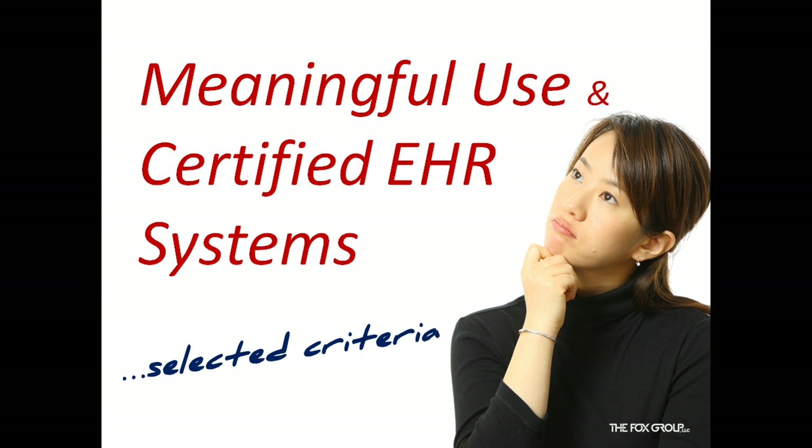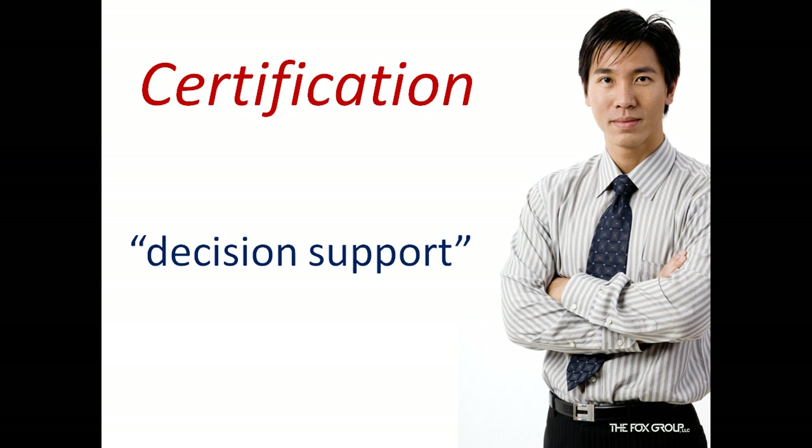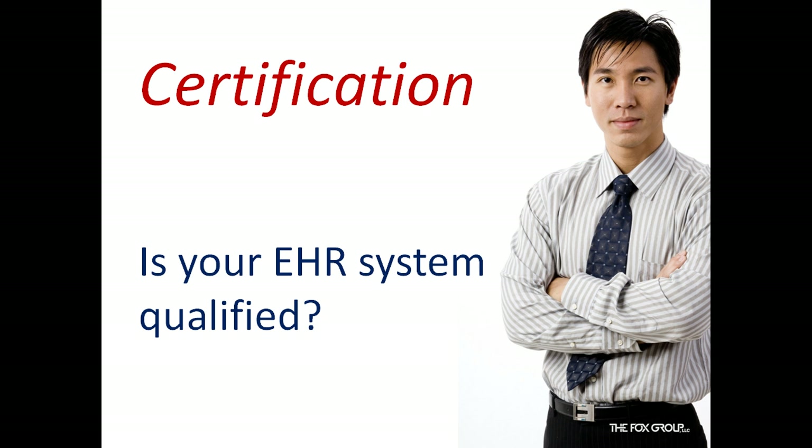The HITECH Act provides up to $17 billion for incentive payments to providers who adopt certified EHRs. The definition of certified is also limited. For example, a certified system must include patient demographics and clinical health information, such as medical history and problem lists, must have the ability to provide clinical decision support for physician order entry, and must capture and query information relative to healthcare quality. With the exception of e-prescribing, very few systems address these basic criteria, let alone the more detailed criteria found in the final rule.